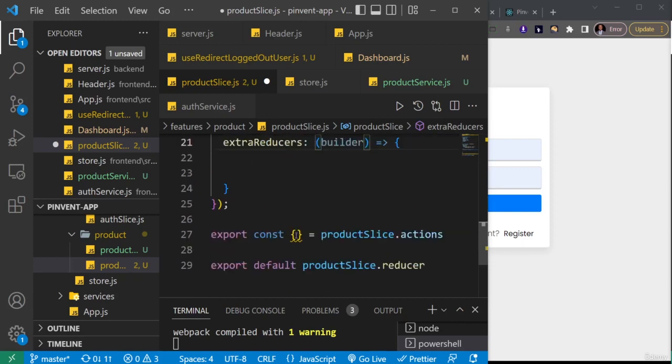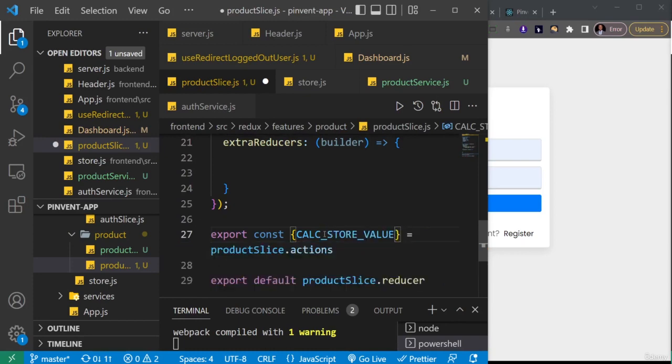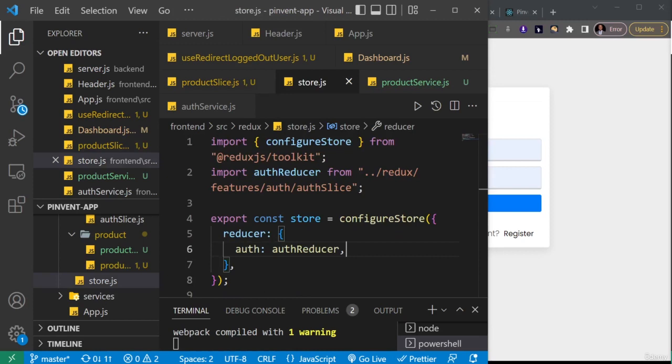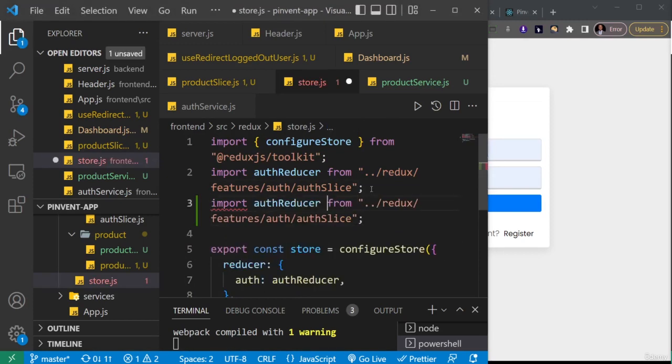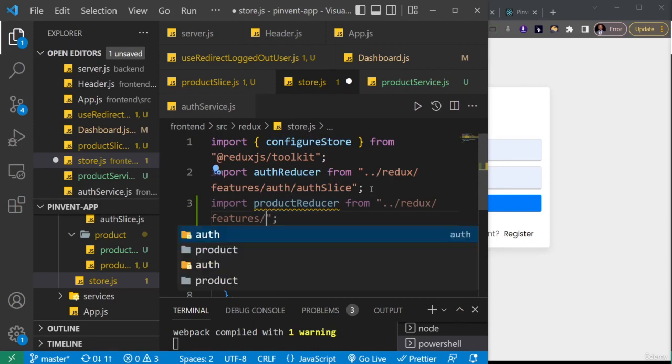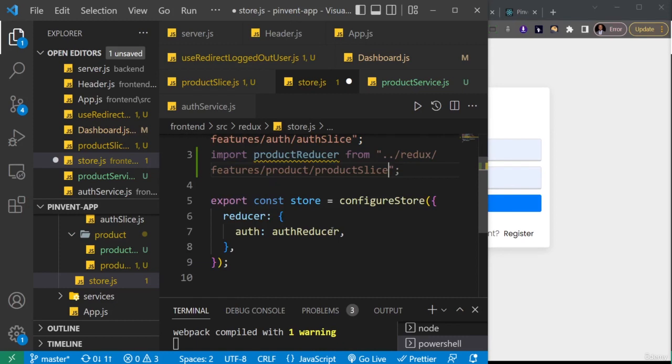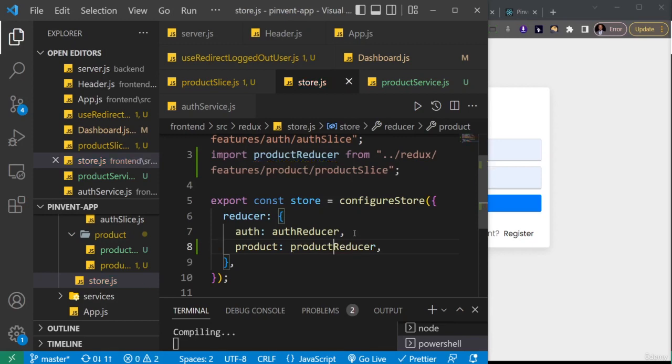In the actions export, I'll add calculateStoreValue and save this file. Then I'll go to the store and duplicate the existing import line, changing it to productReducer imported from features/products/productSlice. Inside the reducer object I'll duplicate an entry, change the key to 'products' and the value to productReducer. Save — and that's it.